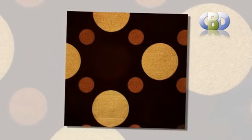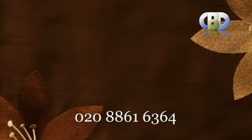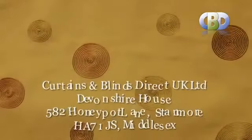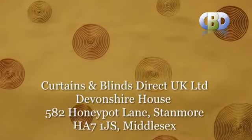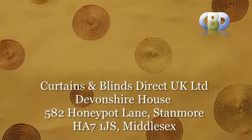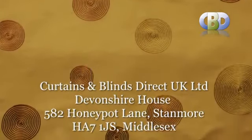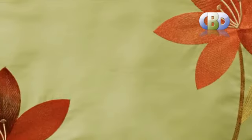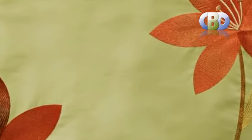For more information on curtains design or to arrange a free home or office consultation with one of our interior specialists, please call us now on 0208 861 6364 or visit us at Curtains and Blinds Direct UK Ltd, Devillshire House, 582 Honeypot Lane, Stanmore, HA7 1JS, Middlesex.